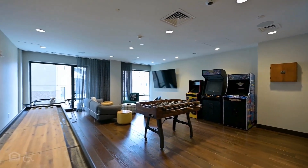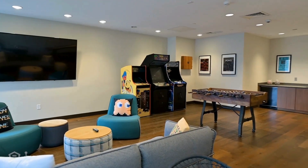A game room has foosball, shuffleboard, arcade games, a sitting area, and a TV.